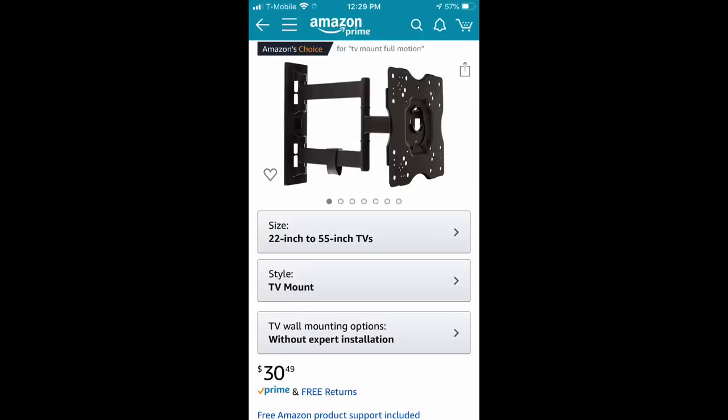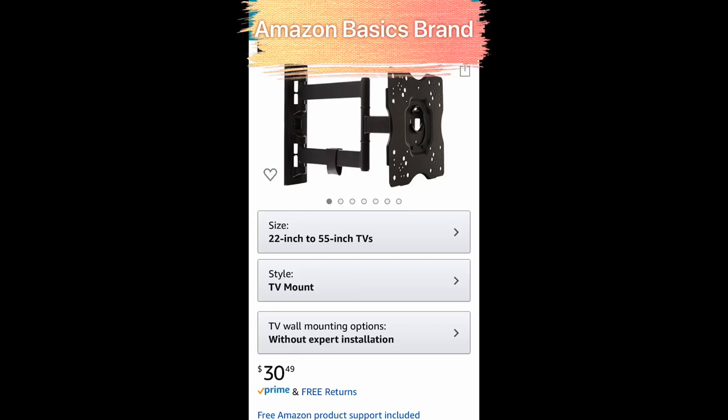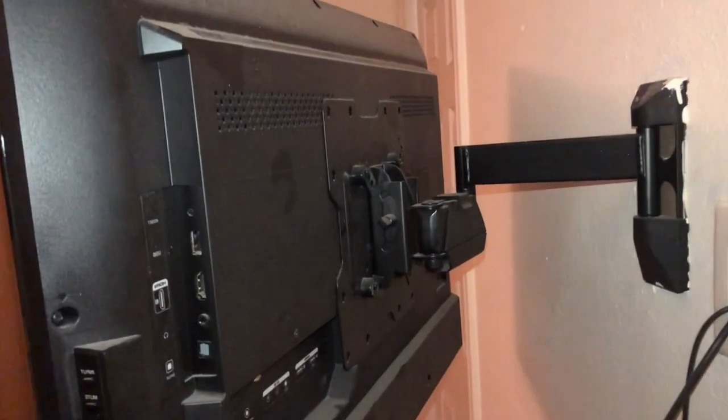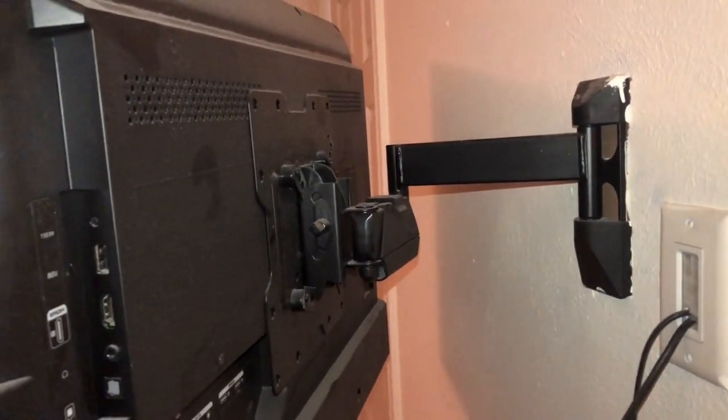I also found one on Amazon.com — a 22-inch to 55-inch stand, full rotation, for $30 and change. That's not bad at all. If I had this one at Ross I would definitely buy it. Now this particular brand I can't speak on — I've never purchased it. It seemed to have really good reviews but also had bad reviews, which goes along with anything.